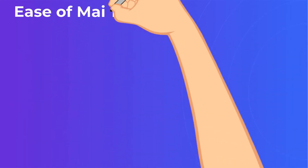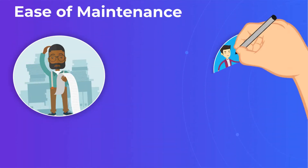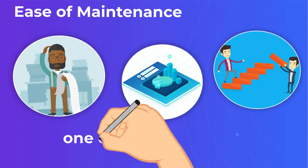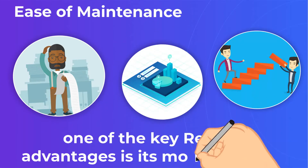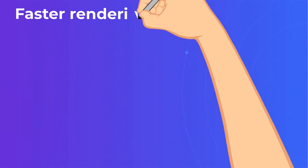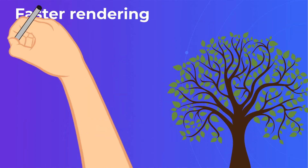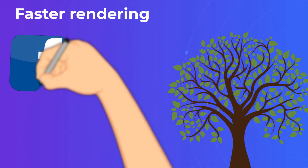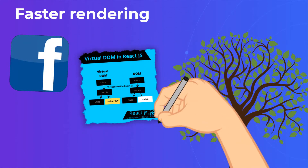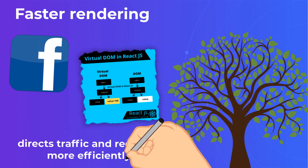Ease of maintenance. When an app has complicated logic, making changes after the fact can be a long, painful, and expensive process. But one of the key ReactJS advantages is its modular design. Faster rendering: this library's virtual DOM was mentioned earlier, and here is where this function truly shines. React's tree model means that a problem at the top of the tree can cascade throughout the tree. To solve this problem, the Facebook development team created the virtual DOM, which directs traffic and requests more efficiently.